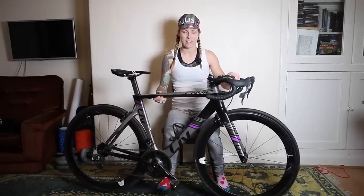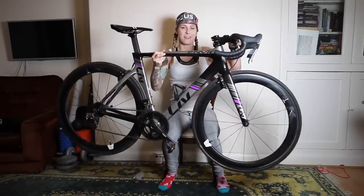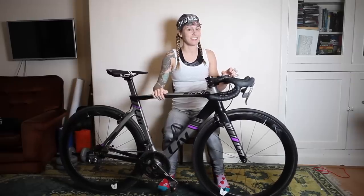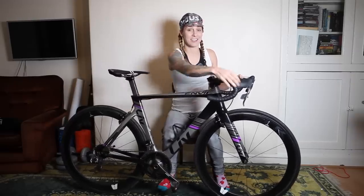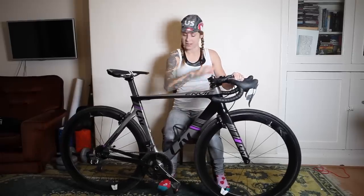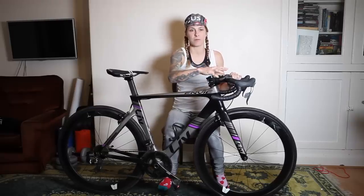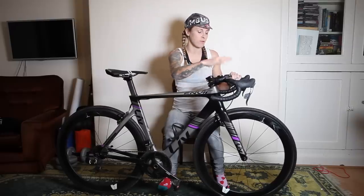First up I've got this Liv Envy Advance. This bike's actually on loan from Liv - they sent it to me to test out and I haven't really hurried to give it back. It has Di2, so electronic shifting, which is amazing. It's full carbon with full carbon wheels. It did come with an integrated stem and bar combo but I found that really awkward because I wanted to change the stem length to suit myself, so I swapped it for the Contact SLR bars and the Contact stem.